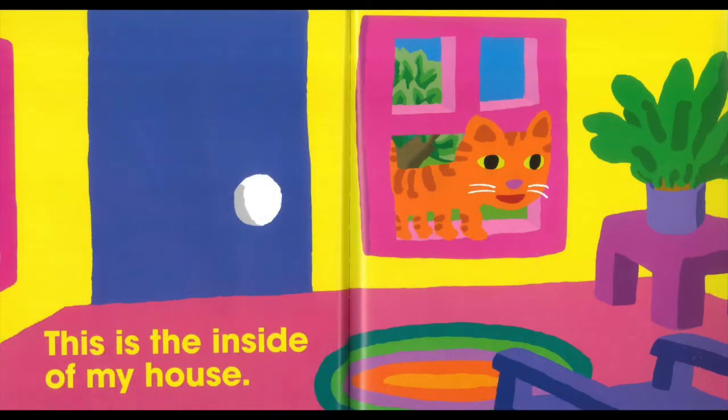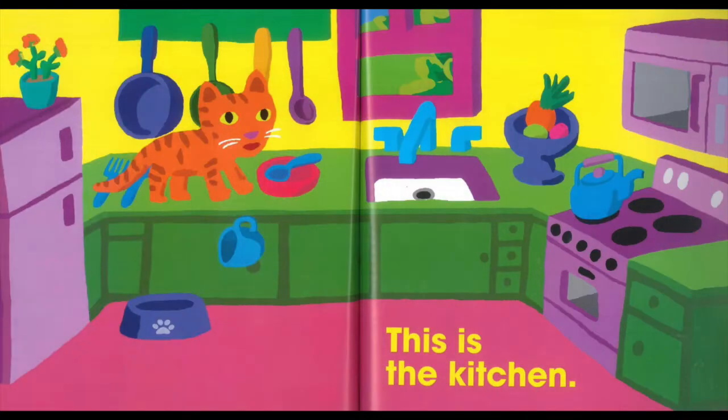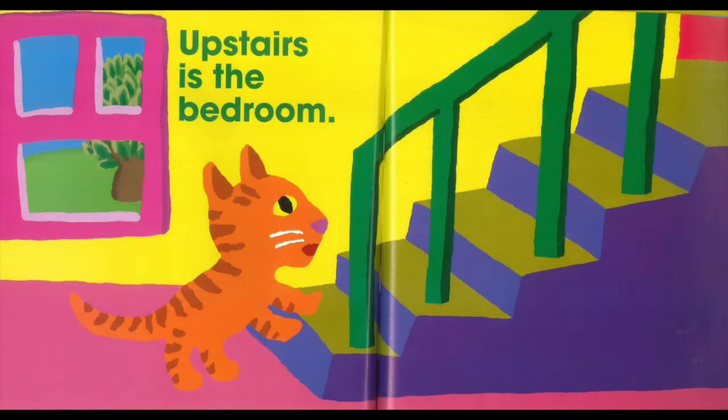This is the inside of my house. This is my living room. This is the kitchen. Upstairs is the bedroom.